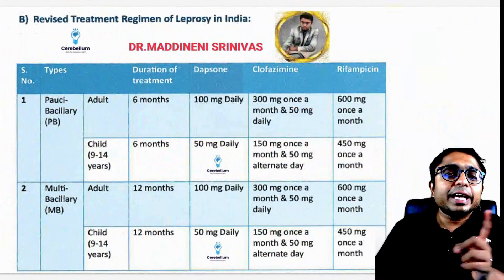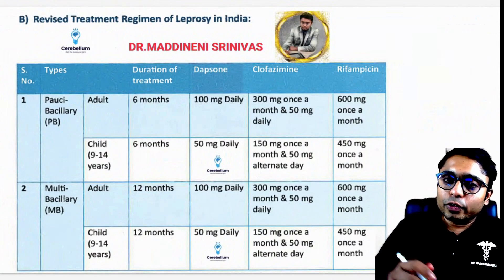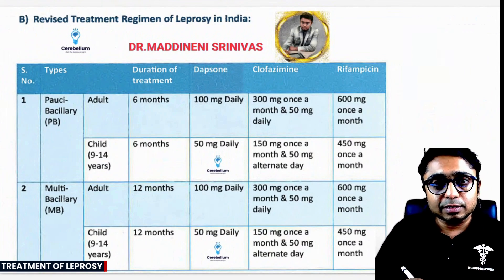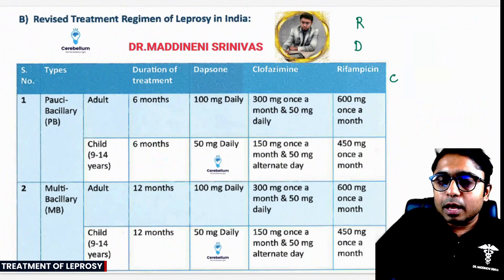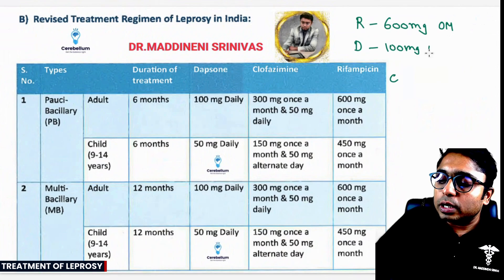This is the small change in the classification of PB and MB. In the treatment, the only change is that paucibacillary patients are also now going to get three drugs. Those drugs are Rifampicin, Dapsone, and Clofazimine. Rifampicin dose is 600 milligrams once a month, and Dapsone is 100 milligrams daily.